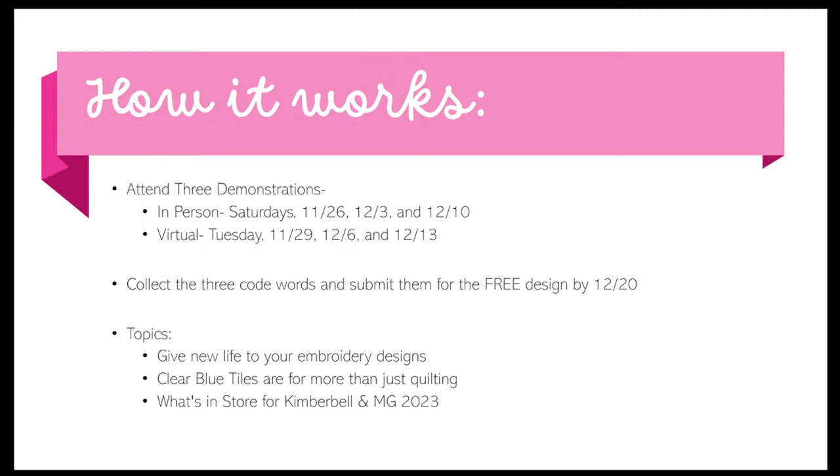We are going to talk about three different topics. Any questions you have over the next three weeks in reference to Kimberbell and embroidery are welcome. Today we're talking about giving your embroidery designs new life. Next week we'll talk about Clear Blue Tiles. And in the final one, we're going to talk about what's happening in 2023 with Kimberbell and Material Girls, plus how a project is assembled.